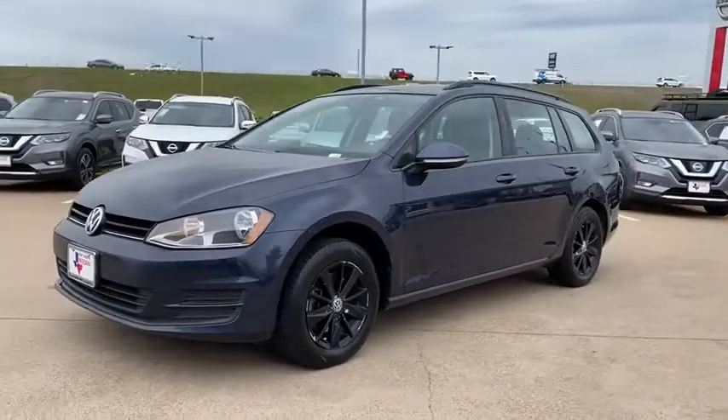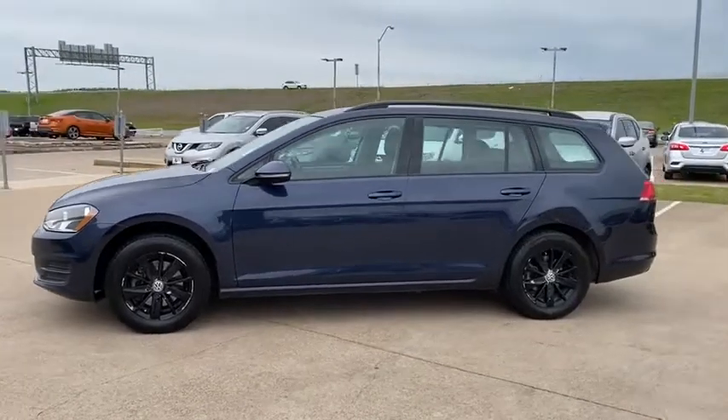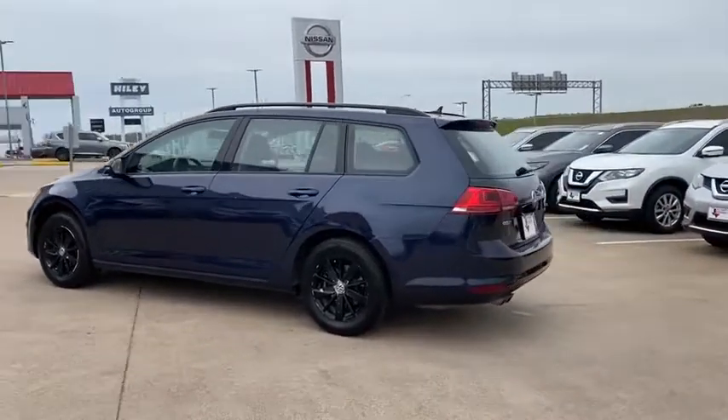Come test drive a 2016 Volkswagen Golf. It's the original fun-to-drive hatchback. Drive one today. This vehicle has less than 70,000 miles. Here are some of this vehicle's great options.